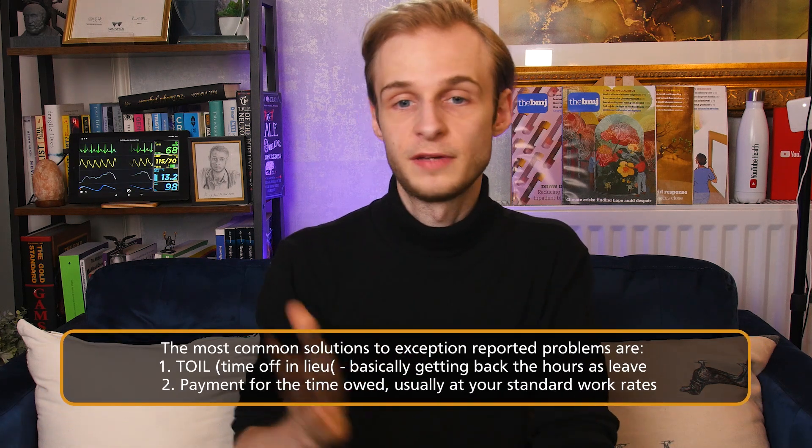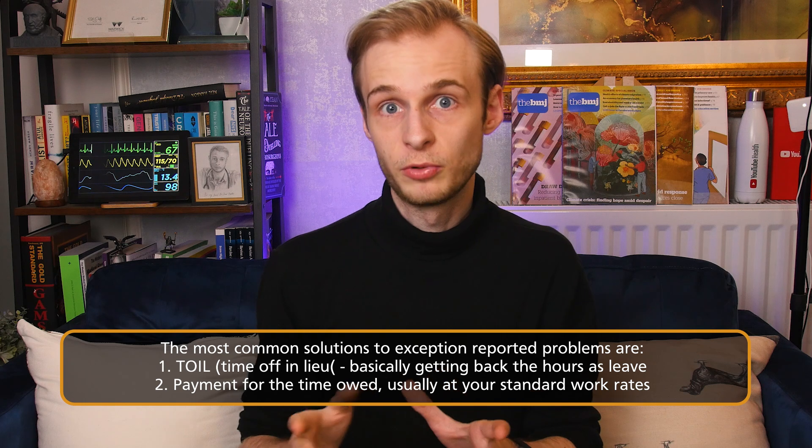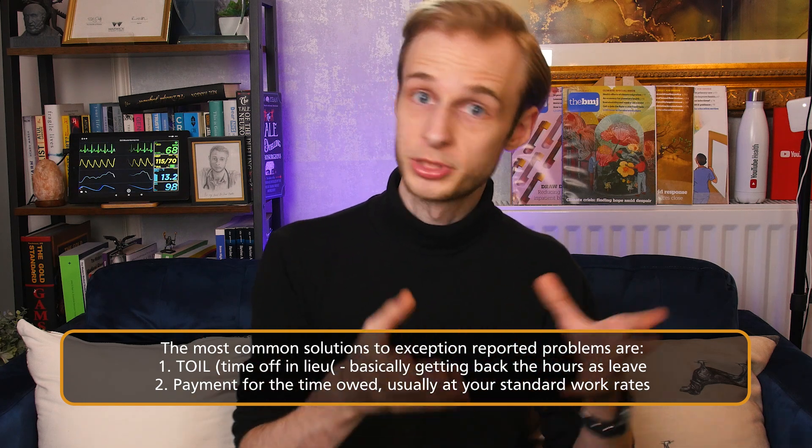The second thing is that exception reporting is a chance for things to be made right. If you've been finishing later than you're supposed to, particularly consistently, you may be offered TOIL — time off in lieu — or payment for the extra hours worked. So if you finish an hour late every day for a week, you should be offered five hours back in lieu or payment for five hours at your standard FY1 rate. What ultimately happens is usually at the discretion of your clinical supervisor — you can express a preference for payment or time back, but this is up to your line manager.